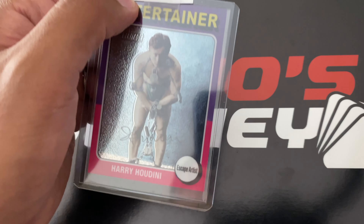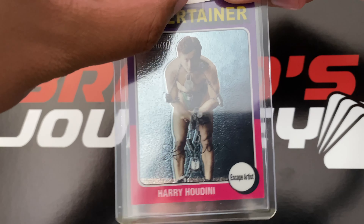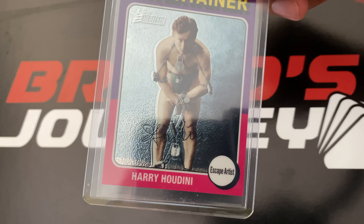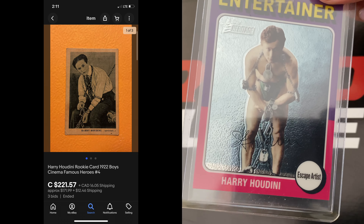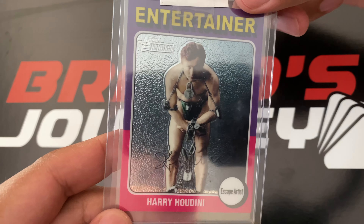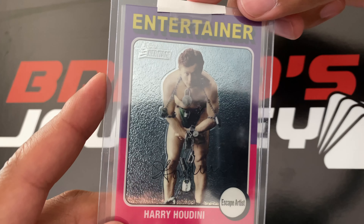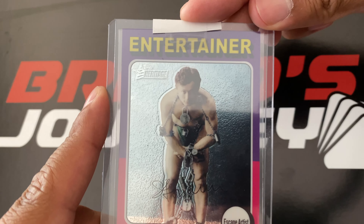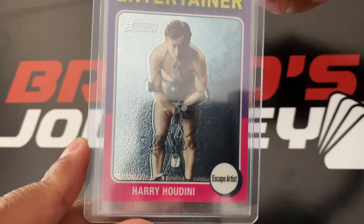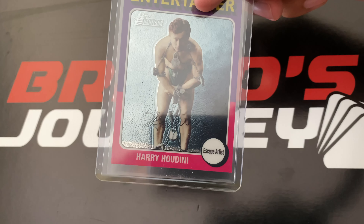Harry Houdini doesn't have many cards. He has old cards and old stickers from a long time ago. You don't really see them much on eBay. I tried bidding on one and I think it went up to $250 or $300. But Harry Houdini — escape artist, entertainer — this is a pretty cool non-sports pickup.